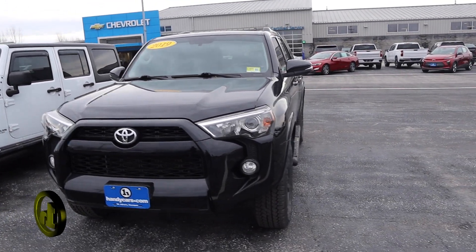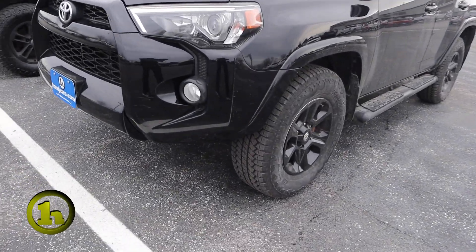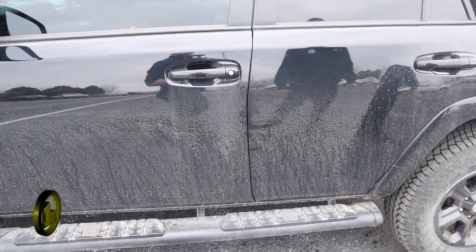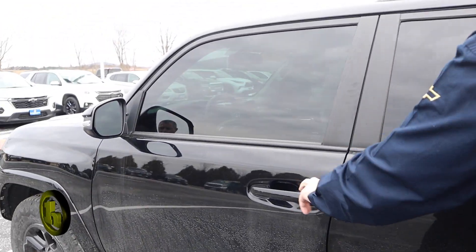It's a 4x4 V6 4L engine. It's a midnight black exterior. You've got the blacked out rims, the aggressive tire. You've got running boards already on it. It's got a slight tint on the windows.